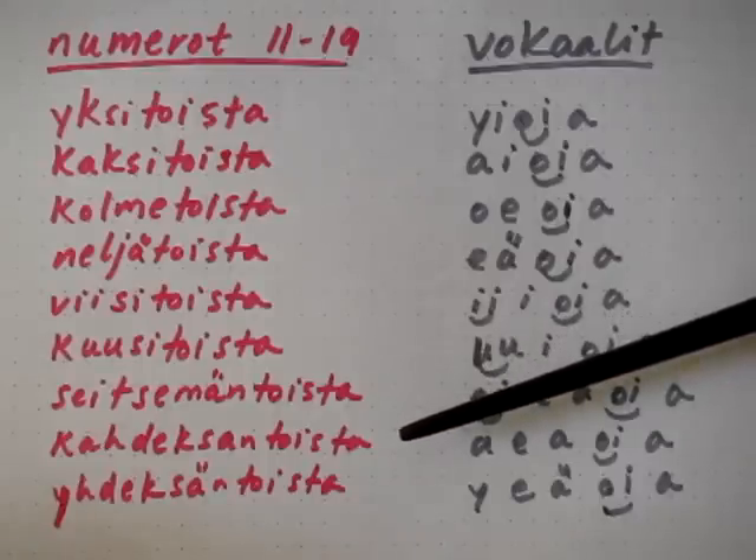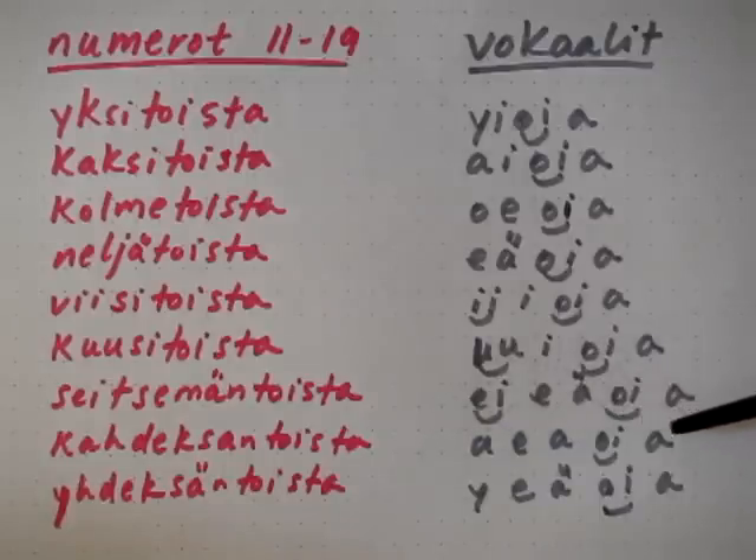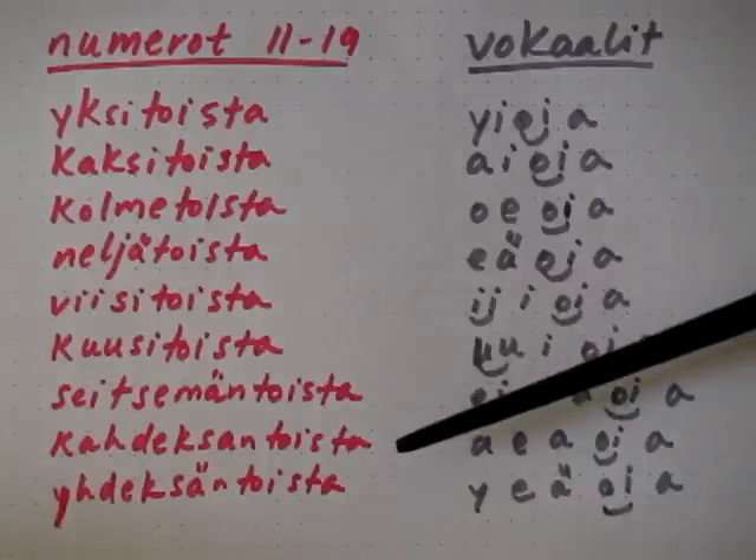Next one: kahdeksantoista. The vowels are: a, e, aa, oi, aa. A, e, aa, oi, aa. We put that back and we get kahdeksantoista.